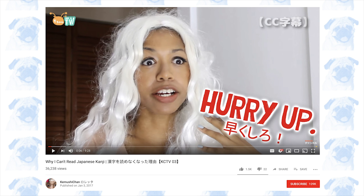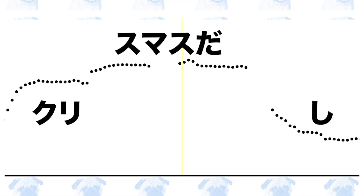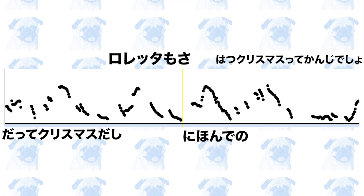The next couple of speakers have very few issues relating to intonation. First, we have Loretta from her channel Kemushi-chan Loretta in a video titled 'Why I Can't Read Kanji.' She sounded very native-like until the last part where she says 'Bikkuri shita.' In 'Bikkuri shita', she has a rising intonation which peaks at the end of 'Bikkuri.' In 'Kurisumasu dashi', she once again has a rising intonation. The correct delivery should be: 'Bikkuri shita yo? Datte, Kurisumasu dashi, Loretta mo sa, Nihon de no hatsu Kurisumasu te kanji desho?'